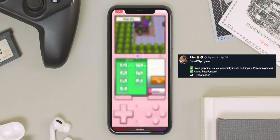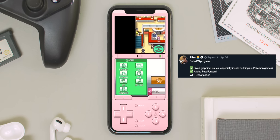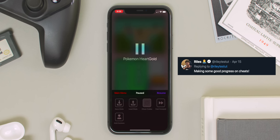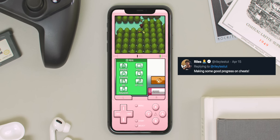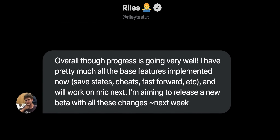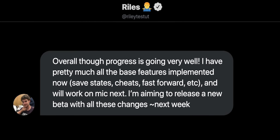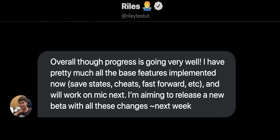There is some amazing footage of Pokemon games running super smooth on Delta without any graphical glitches, as well as cheats working in Nintendo DS. There are still a few features that the developer is working on to get Nintendo DS support to where he wants it. As of now, he already has save states, cheats, fast forward, and more working. The next thing he's going to start working on is microphone support. He's aiming to release a new Nintendo DS beta with all of those features to his Patreon subscribers very soon.